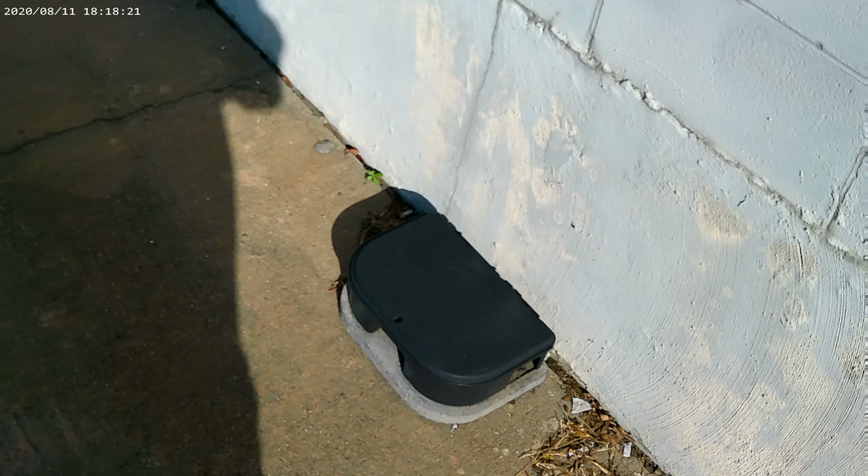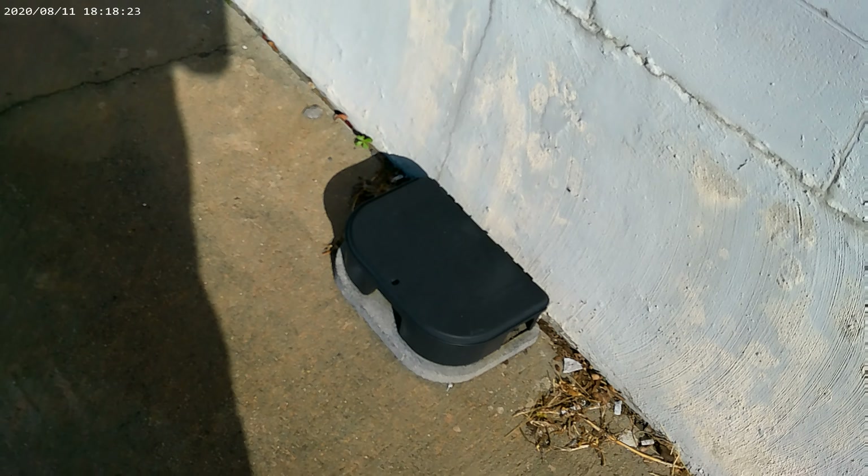Critter trap for the mice and rats. And you can see my impression in the viewfinder.